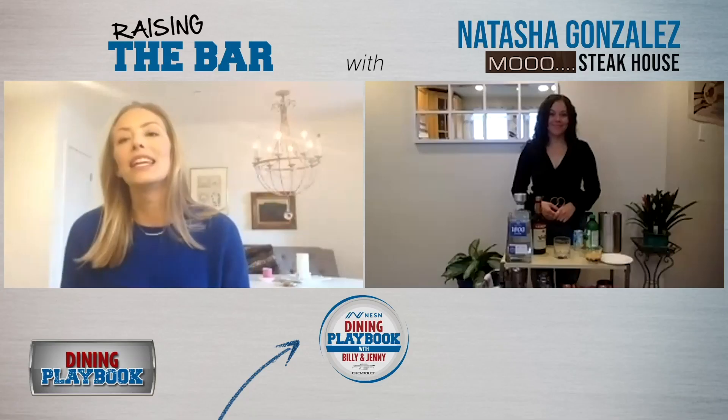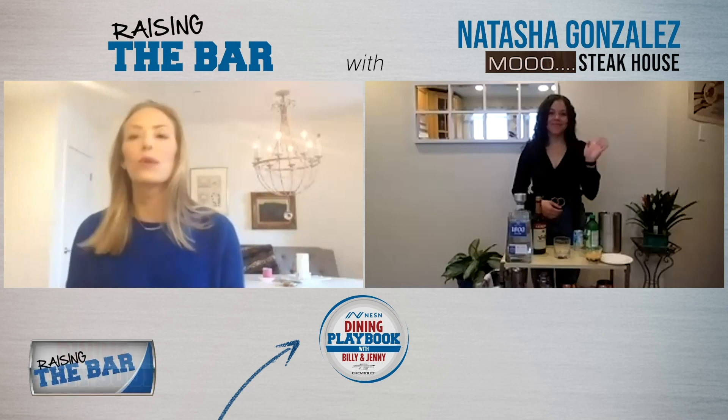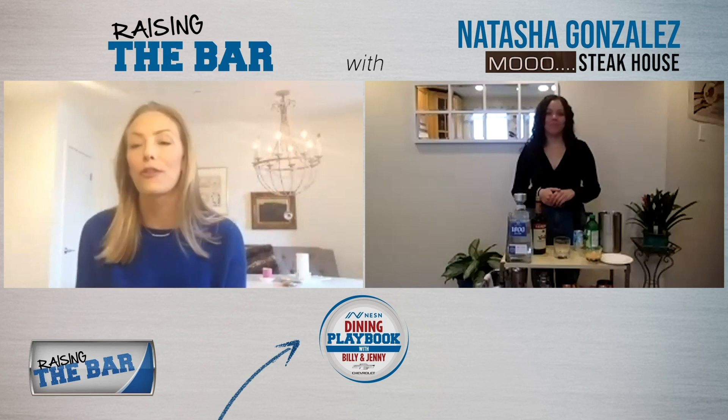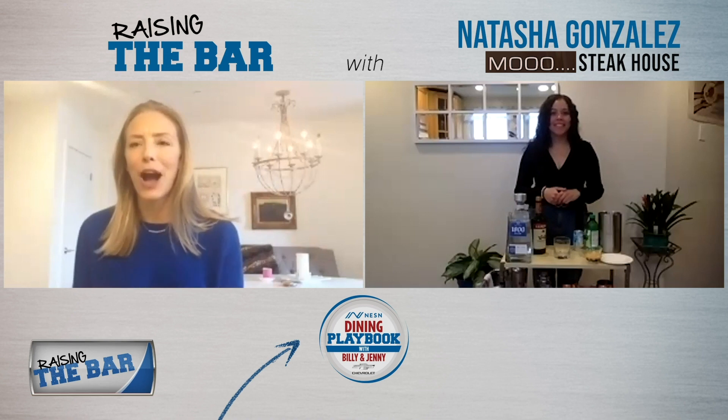We have Natasha Gonzalez, who is raising the bar with us today. Typically, we see her at Mooo, the delicious steakhouse in Beacon Hill. For now, she's at home, but she's crafting a great hot and spicy cocktail for us.